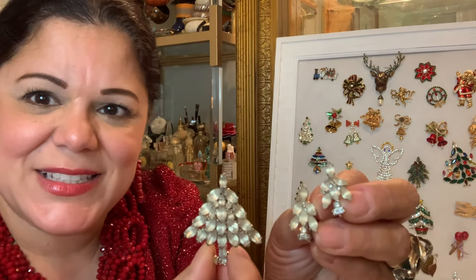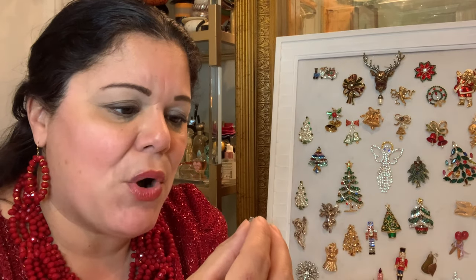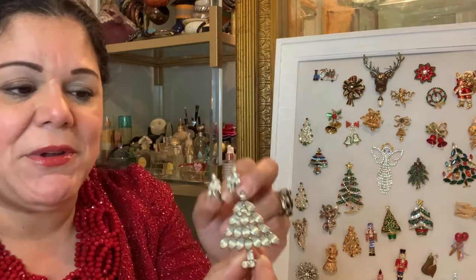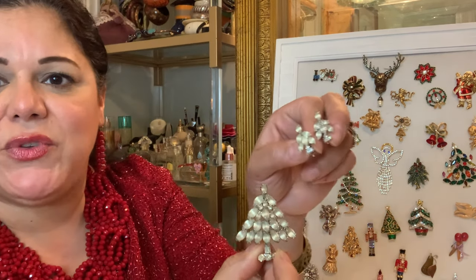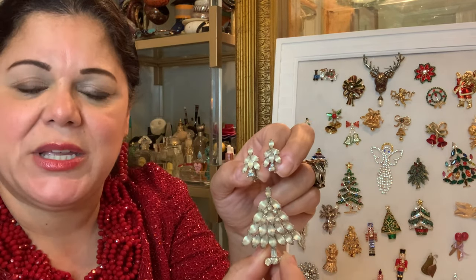It comes with matching earrings — look how pretty that is. The earrings are actually marked Napier. So had I not had the matching earrings, I would have never known this brooch was a Napier brooch. That's why when you look at brooches that might not be marked, if you get their matching set — whether in a necklace, bracelet, or earrings — it might tell you who made it. It's important to keep these as a set.